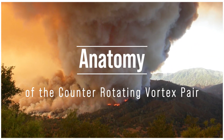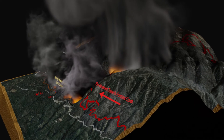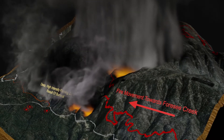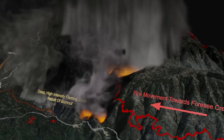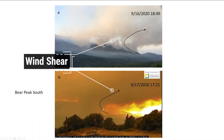Let's take a look at the anatomy of a counter-rotating vortex pair. This three-dimensional simulation was created to illustrate what is believed to have occurred on the El Dorado fire in Southern California on September 17, 2020. During a burnout operation, a large column formed after dark on the lee side of the San Bernardino mountain range. Investigators determined that a counter-rotating vortex pair likely formed by analyzing needle-freeze directions and evaluating observed fire behavior and atmospheric conditions.